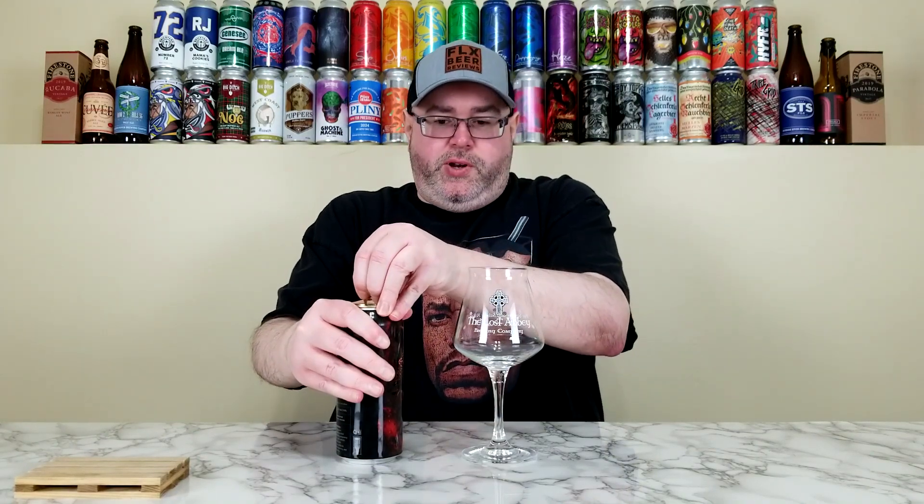Brujos is getting a bunch of hype, and this one is pretty simplistic when it comes to the hop bill — basically Mosaic Lupomax and Citra. Mosaic and Citra is a tandem that a lot of places have used for many many years, so I'm really looking forward to this one. Let's give it a crack and hope it doesn't spray everywhere.